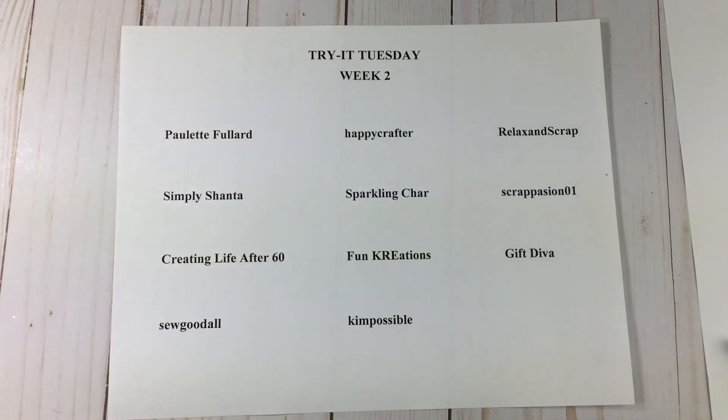Lisa created a mini bookshelf — she had been wanting to do one and it is absolutely amazing. Very sturdy construction, and the paper she used is gorgeous. Make sure you check out her bookshelf.